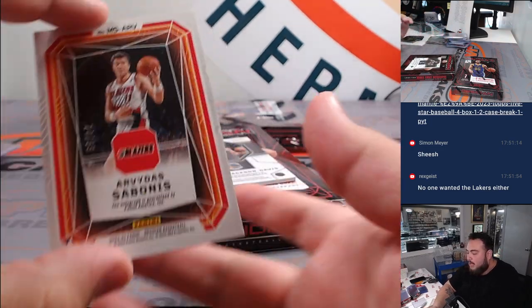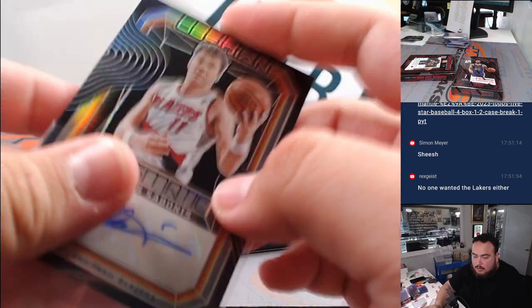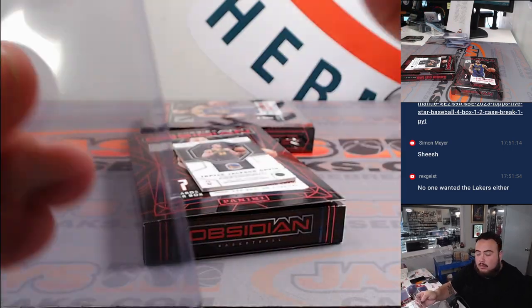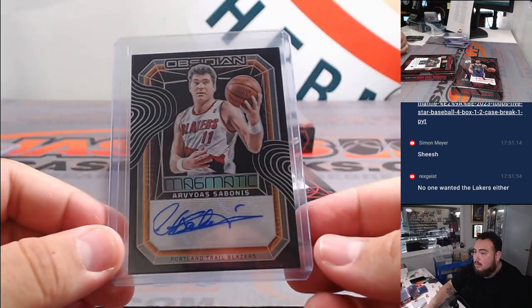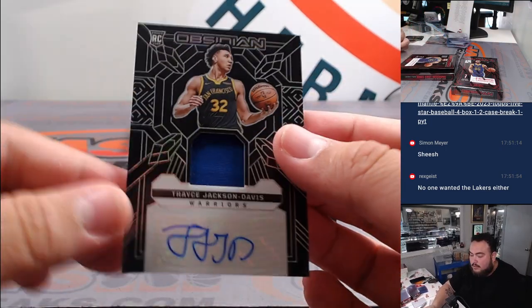And then we got a little Arvydas Sabonis for the Blazers, going to Evan. And then Trayce Jackson-Davis to 99, Warriors going to Sportport.